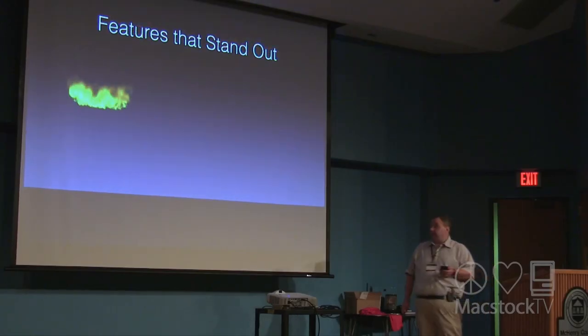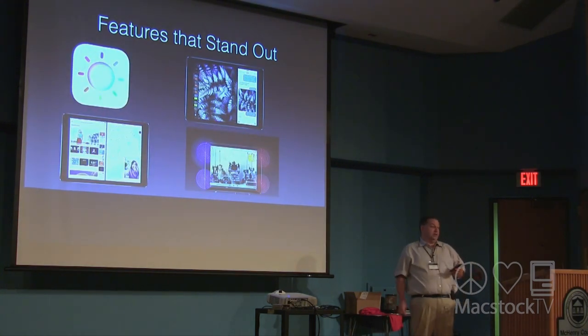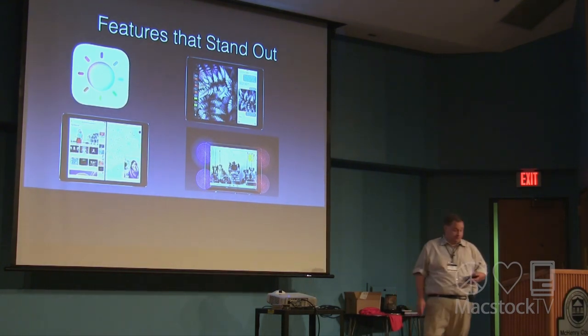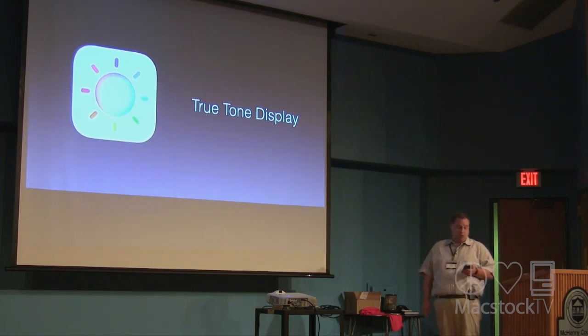Here are a few of the features I found that stand out: the True Tone display, Split View, Picture-in-Picture, and four-speaker audio. The 9.7-inch model features a new True Tone display that uses advanced four-channel ambient light sensors that adapt the color intensity of the display to match the light of your environment. The colors are amazing, and you can definitely tell the difference from the 12.9-inch model.